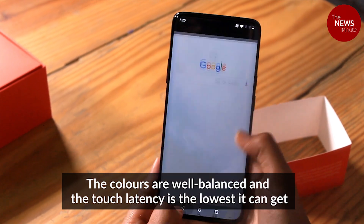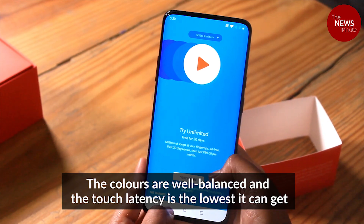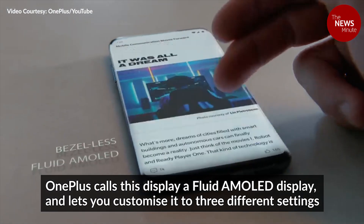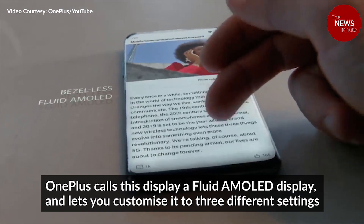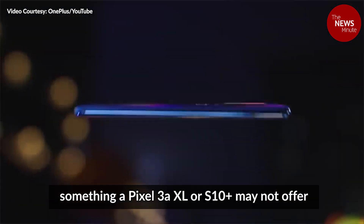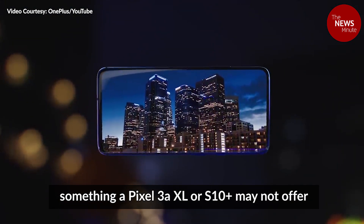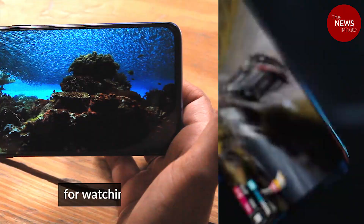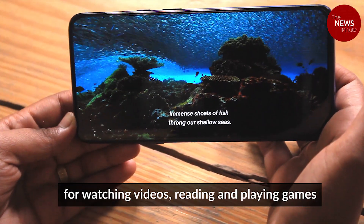The colors are well-balanced and the touch latency is the lowest it can get. OnePlus calls this display a fluid AMOLED display and lets you customize it to three different settings, something a Pixel 3a XL or an S10 Plus may not offer. The massive real estate on the screen makes it a great choice for watching videos, reading and playing games.